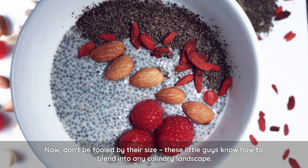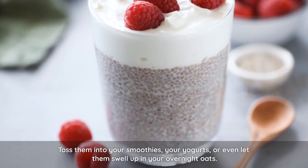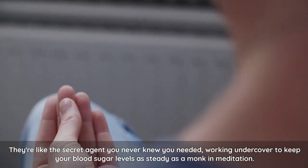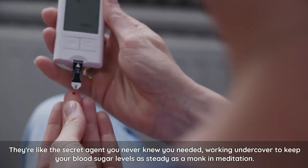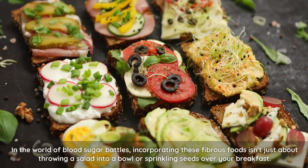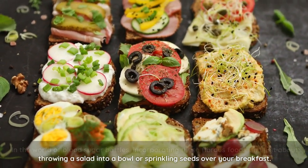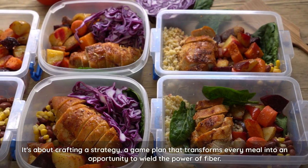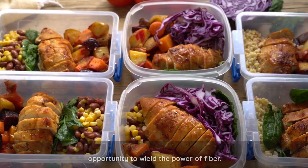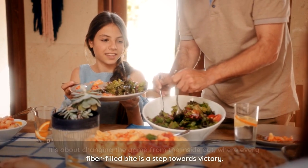Don't be fooled by their size — these little guys know how to blend into any culinary landscape. Toss them into your smoothies, your yogurts, or even let them swell up in your overnight oats. They're like the secret agent you never knew you needed, working undercover to keep your blood sugar levels as steady as a monk in meditation. In the world of blood sugar battles, incorporating these fibrous foods isn't just about throwing a salad into a bowl or sprinkling seeds over your breakfast. It's about crafting a strategy, a game plan that transforms every meal into an opportunity to wield the power of fiber — changing the game from the inside out, where every fiber-filled bite is a step towards victory.